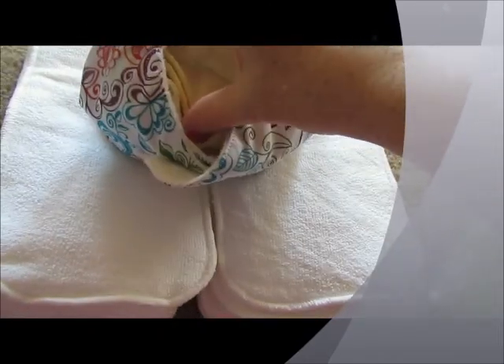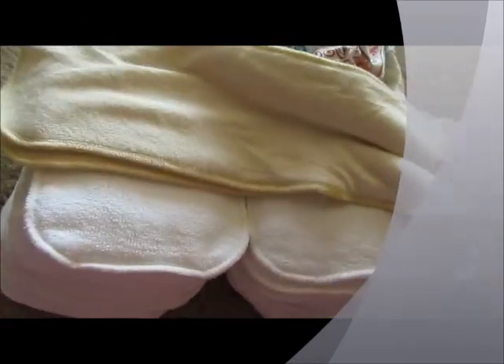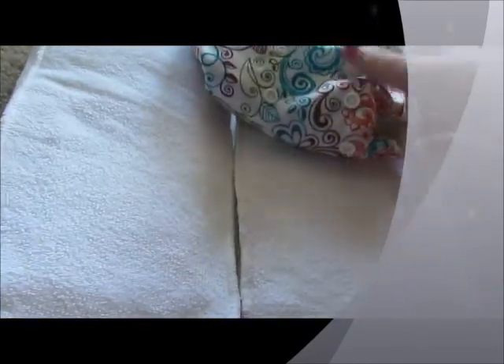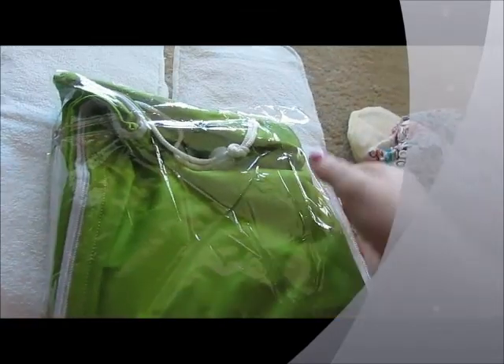It's a pocket diaper, and inside it also comes with two bamboo inserts. We also got this wet bag — it's a large one.